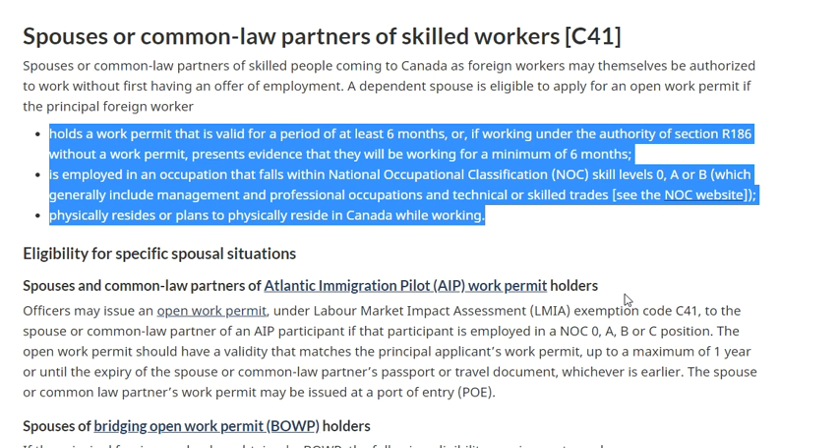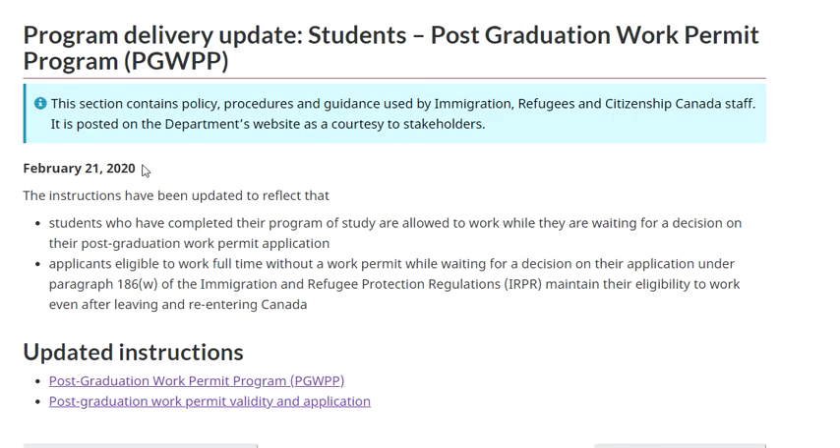This presentation was prompted by a policy update made on February 21st. Two changes were reflected: one, applicants can continue working while waiting for a decision on their work permit application; and two, they are able to leave Canada and re-enter Canada if they otherwise have a TRV to come in, while applications are still pending. This is also listed on the government website. Thank you very much - please share this information and welcome any questions or comments.